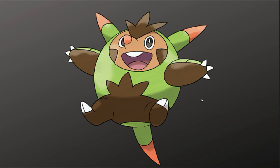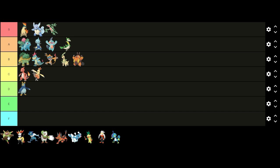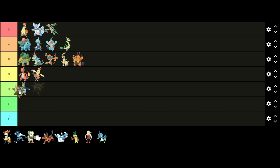Up next is Generation 6 and starting off first we have Quilladin. I don't really like Quilladin's design — the whole thing just looks kind of ugly to me. I don't like the shape of it and I don't like the color scheme. I don't like this design so I'm gonna put it in D tier, but I'm gonna put it above Prinplup because I do think its design is better.